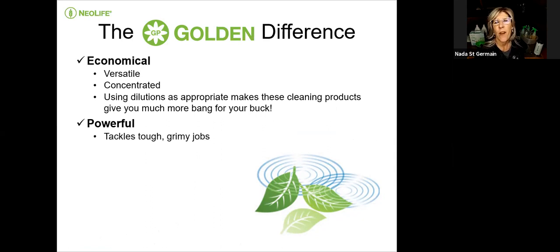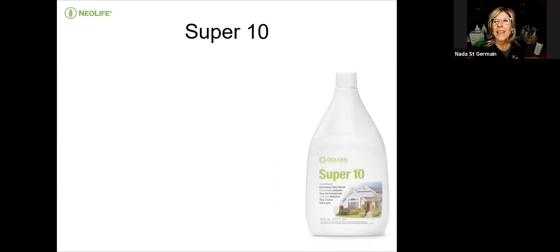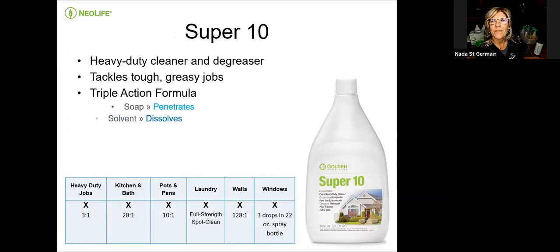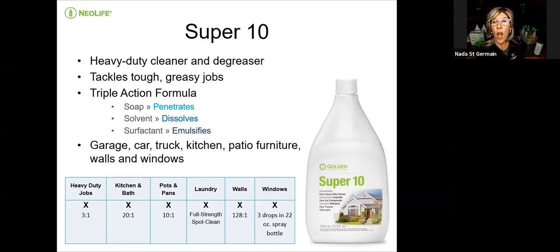The Super 10 is so powerful — it tackles tough, grimy jobs, penetrates stubborn stains, and dissolves grease. It's one of my favorites — I use it in the shower and around my kitchen. Triple action: it penetrates, dissolves, and emulsifies. The Super 10 is great in the garage for your car, truck, kitchen, patio furniture, walls, and windows.